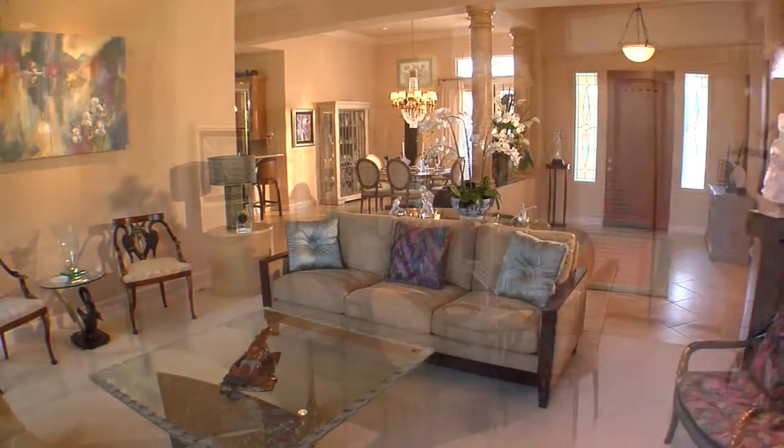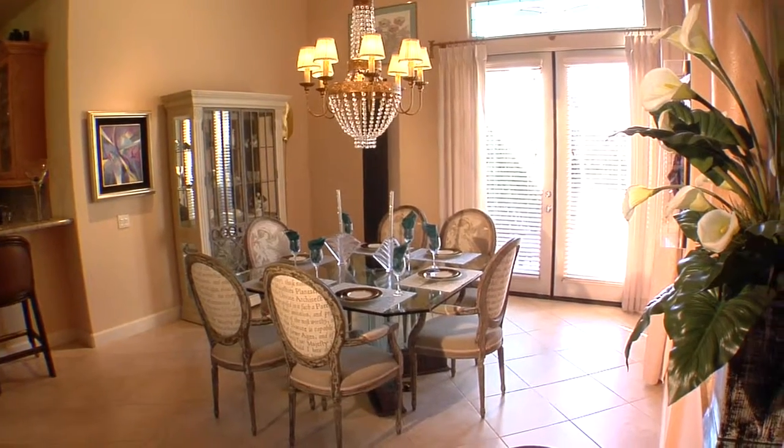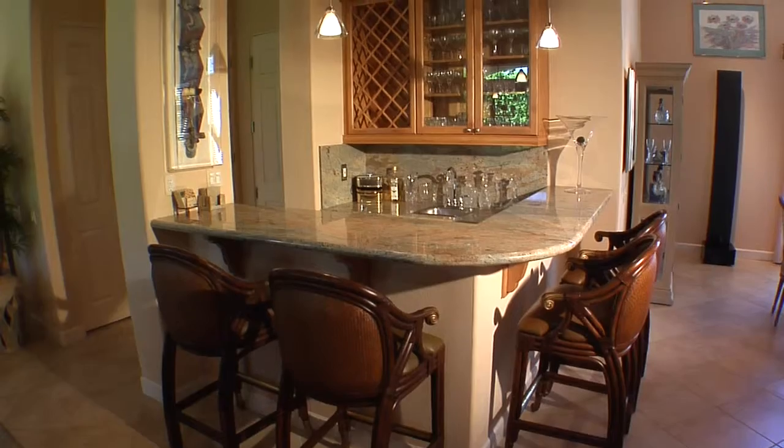The large formal dining room is perfect for a weekend dinner party and provides a view of the courtyard. There's also a granite wet bar that seats five.